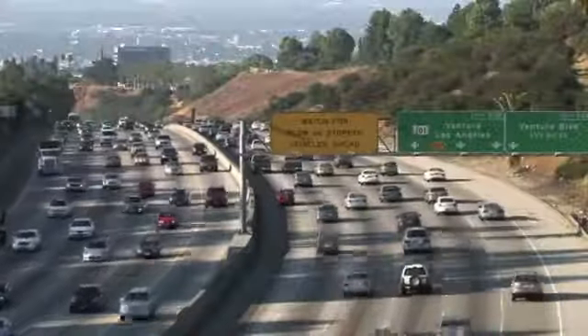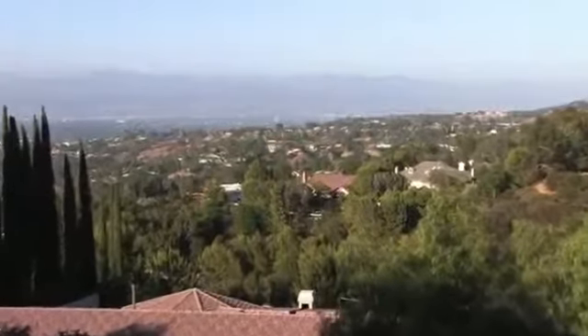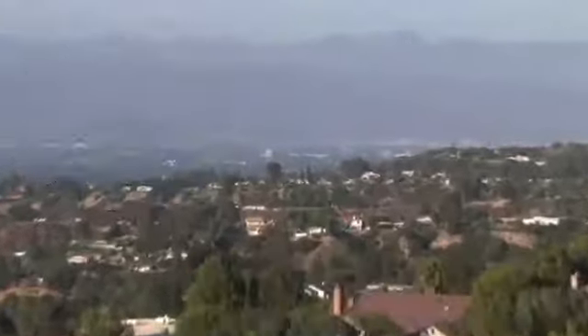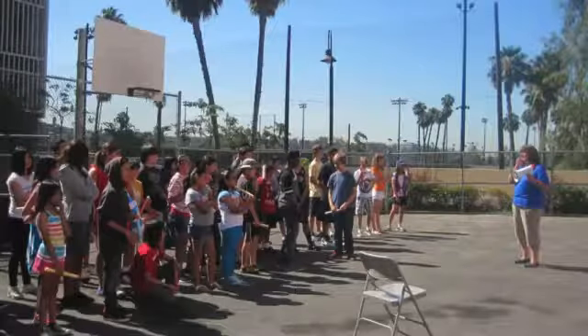In East Los Angeles, California, underserved minority students benefit from visiting science and engineering graduate students from Cal State LA. Numerous K-12 schools participate as graduate students bring their cutting-edge research into the classroom, sparking excitement about STEM careers.